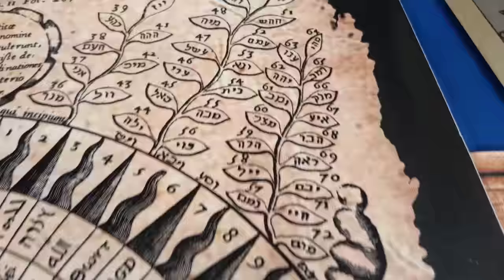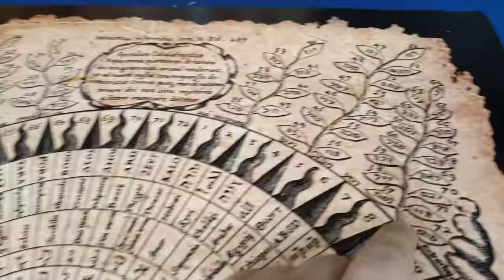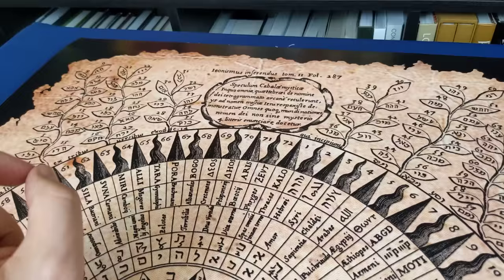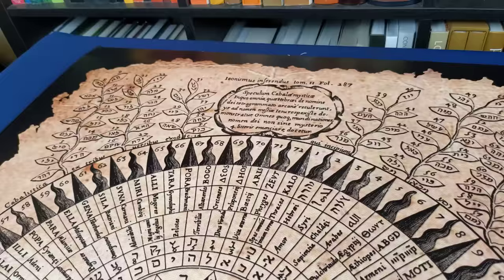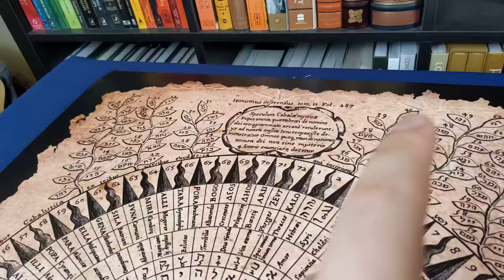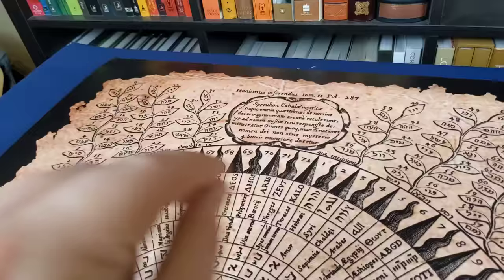There's lots to discover on this — the 12 central directions divided into the 72 names of God, which would be the Shem HaMephorash names of the angels. Those angel names are actually made of three letters from a particular section of Exodus, with the first, second, and third lines being read right to left, left to right, and right to left again, making three rows — and reading the columns gives you the 72 names of God.